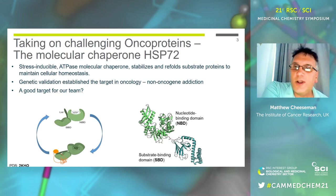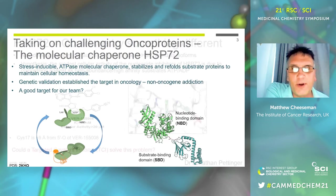We tried this out and did all the usual tricks — high throughput screening, fragment-based approaches — and we had lots of crystal structures, particularly of the nucleotide binding domain. But we weren't really able to find a start point to target this molecule, and the project wound up because we couldn't really get any further.